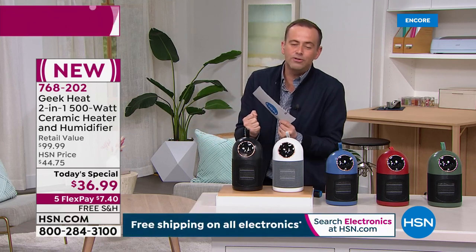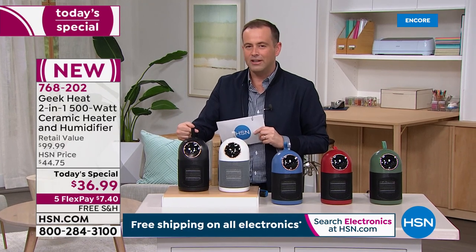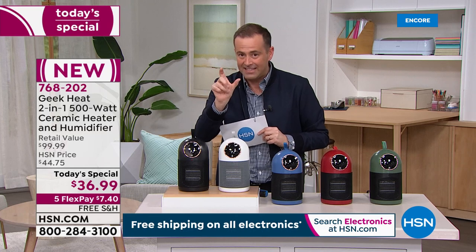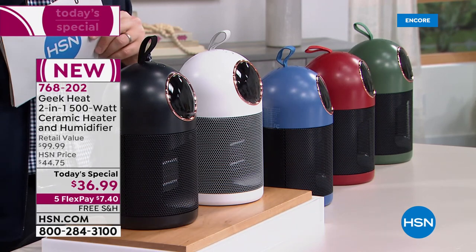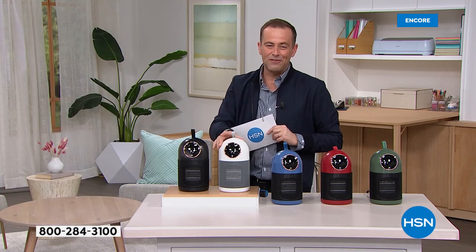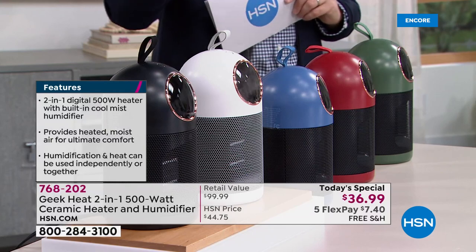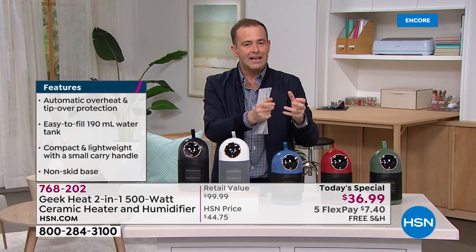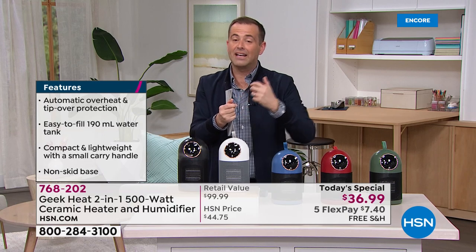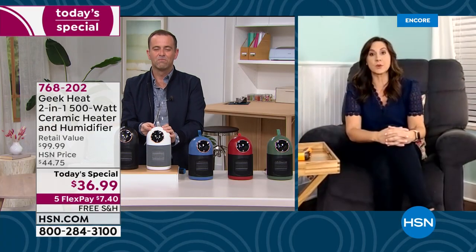Grab it with the special tag and take it to the bedroom or to work if it's too cold. It's a heater, a humidifier, or a fan — we call it a two-in-one, but really it's a three-in-one. The bestseller right out of the gate is the white, selling the fastest. Well over 500 orders are coming through. We have white, black, blue, red, and green — colors exclusive to HSN, not available anywhere else.